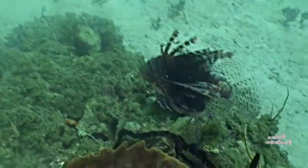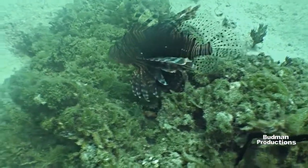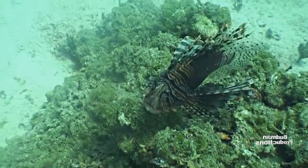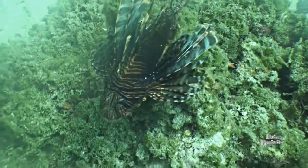The fish was named because of its fan-like fins, which resemble a lion's mane. It herds its prey into a corner with the large fan-like fins and swallows them whole. It has been said the lionfish can eat prey one half its own size.